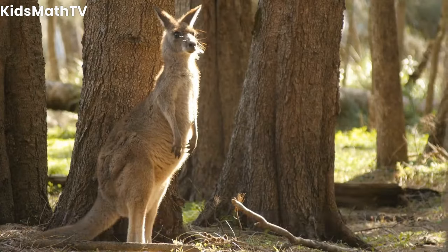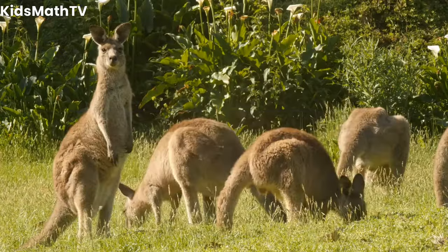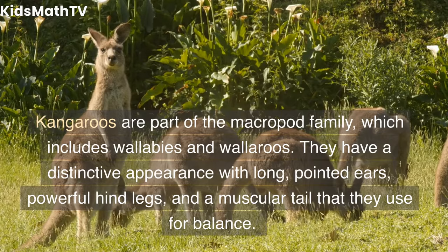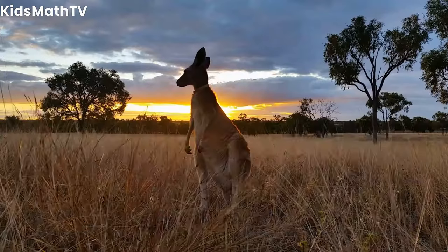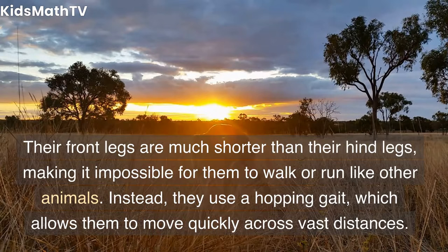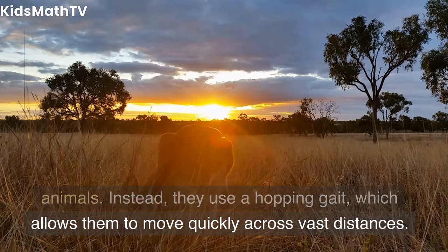Appearance and physical characteristics. Kangaroos are part of the macropod family, which includes wallabies and wallaroos. They have a distinctive appearance with long, pointed ears, powerful hind legs, and a muscular tail that they use for balance. Their front legs are much shorter than their hind legs, making it impossible for them to walk or run like other animals. Instead, they use a hopping gait, which allows them to move quickly across vast distances.